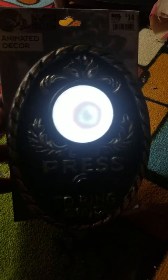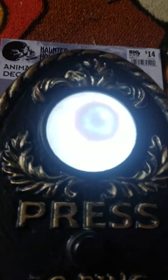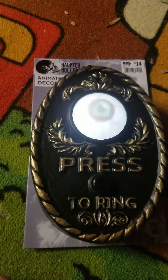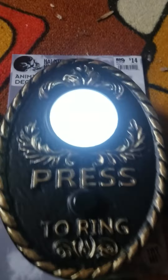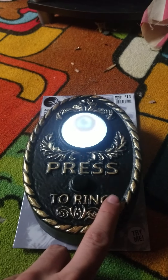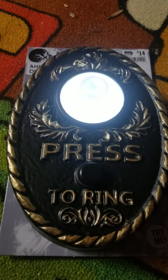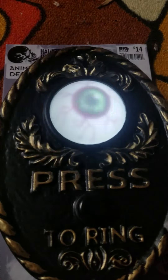Who goes there? Welcome. This house is haunted. Enter, if you dare. Hey, what are you doing? Turn around and walk away. Who goes there?